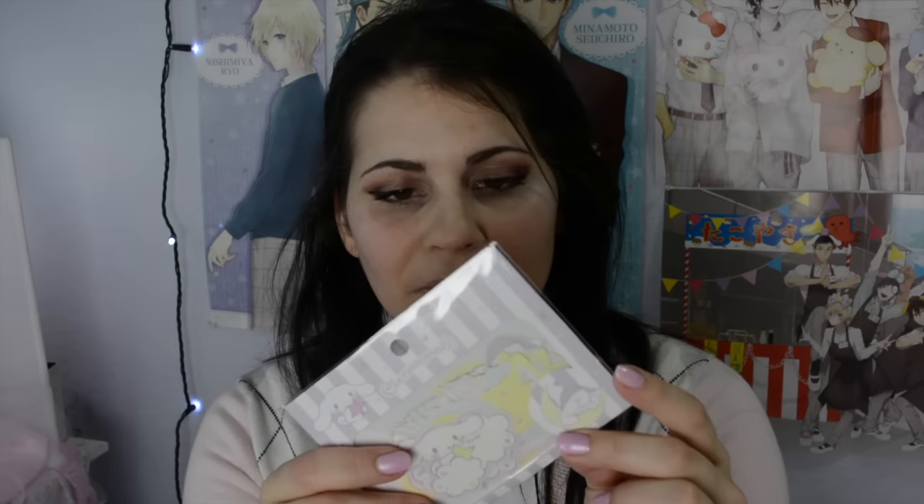I also got these Cinnamoroll stickers and they're so adorable. I love the new dream theme that they have in Sanrio Japan — they haven't released this in Sanrio USA, but in Sanrio Japan it's so cute. It's like Cinnamoroll just sleeping on a little moon. I want to see if I can put these on cases so they should make super dreamy cute cases.